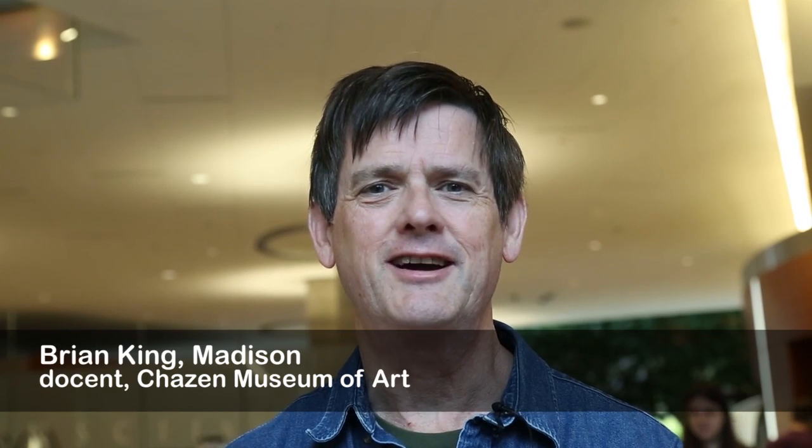Hi, my name is Brian King. I live in Madison and I am retired and I'm a docent at the Chazen Museum of Art. Come by sometime if you like. My question is: how can I tell if a mushroom or fungus type thing that I find in a local park here is edible or not?